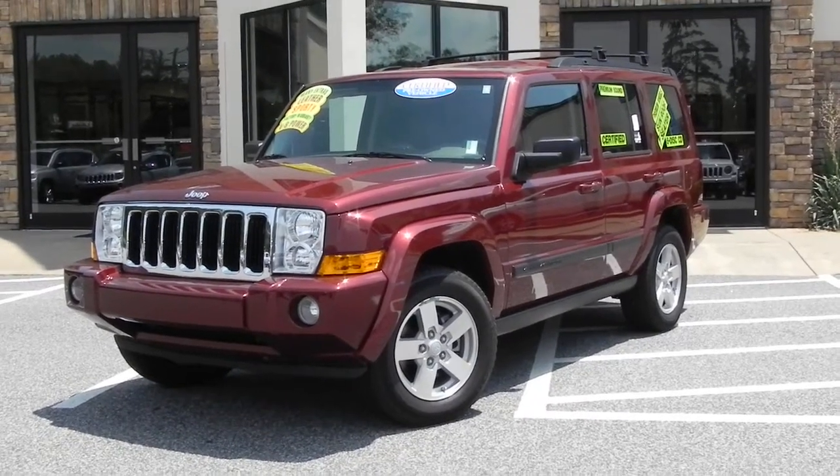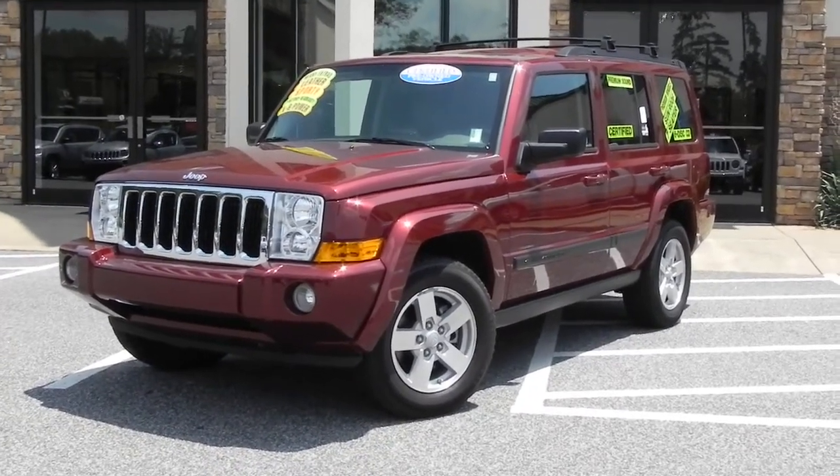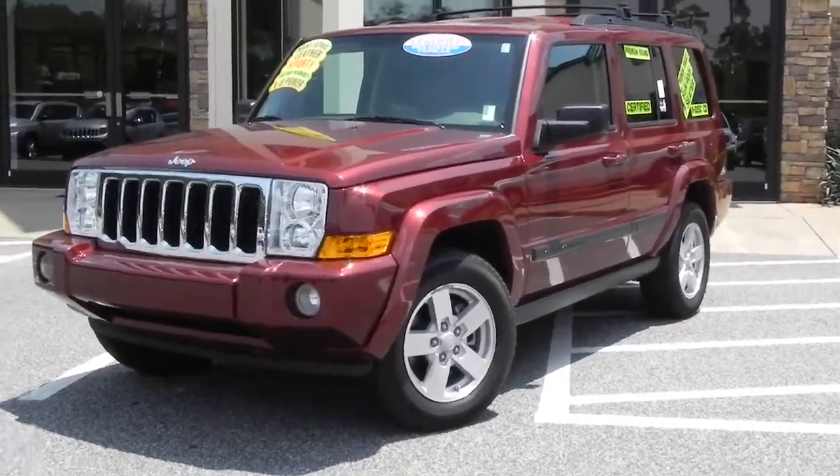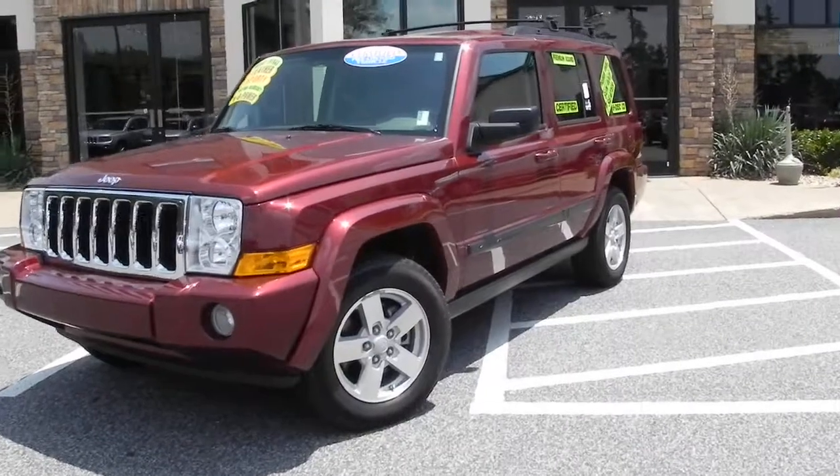Hi, this is Tyler from Troncalli Chrysler Jeep Dodge here in Cumming, Georgia. This is our 2008 Jeep Commander. It is stock number J11531A.